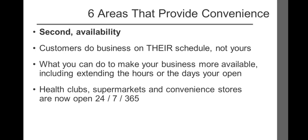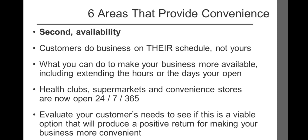For example, five years ago the majority of health clubs were open from 8 a.m. to 7 p.m. Monday through Saturday. Today, the vast majority are open 24 hours, seven days per week. The ones that have resisted this open schedule are struggling to survive in this extremely competitive market. Same thing with supermarkets and convenience stores — we want to shop when we have time, not when the store thinks it's convenient. Please remember, these are just suggestions. You need to evaluate your customers' needs to see if this is a viable option that will produce a positive return. You should also test different hours of operation to see what works best financially.